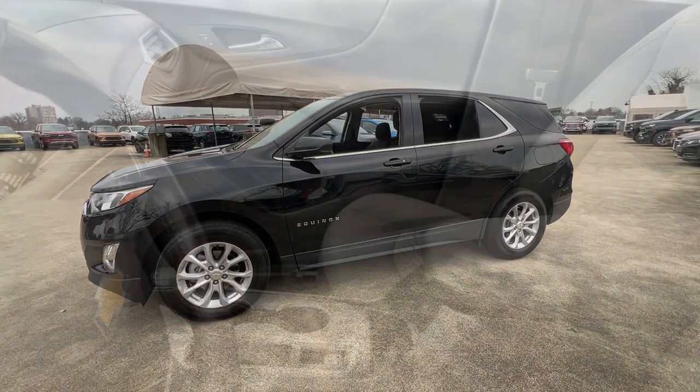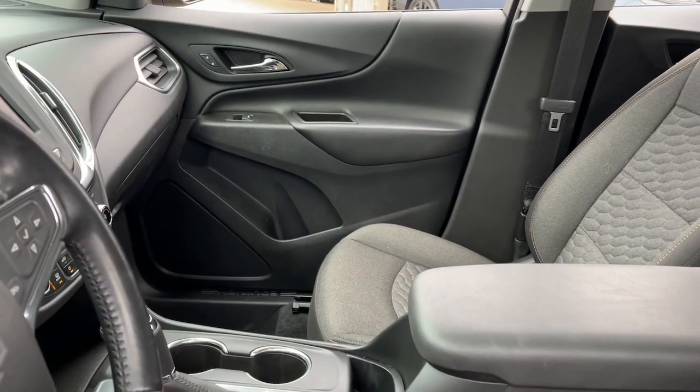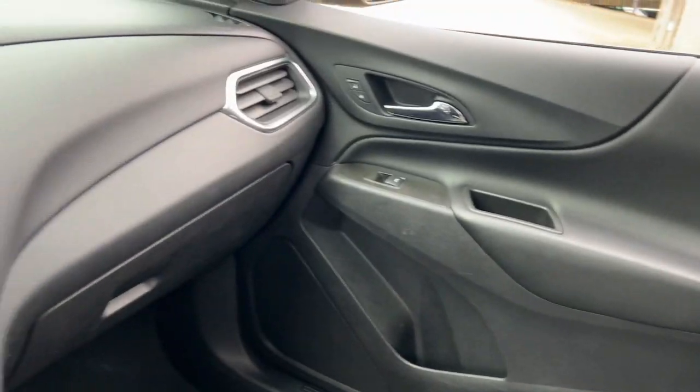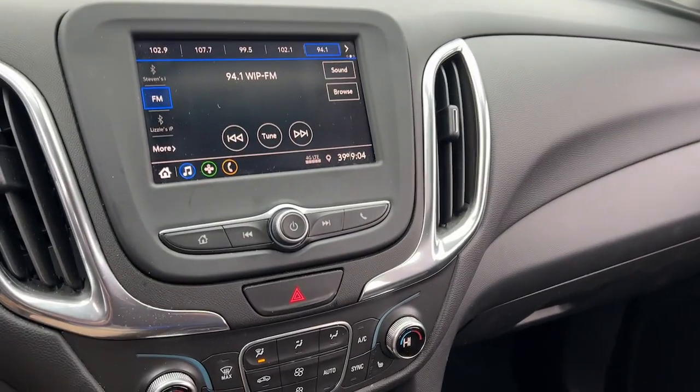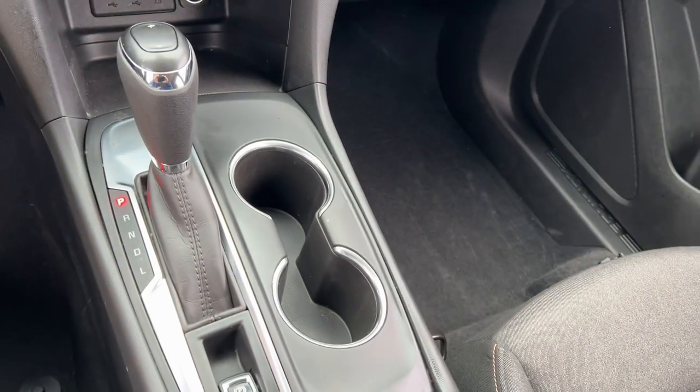The following are some of this vehicle's highlighted options: pre-collision system, lane departure warning, heated driver's seat, keyless entry, power lift gate, backup camera, keyless start, four-cylinder engine, heated mirrors, and lane keeping assist.